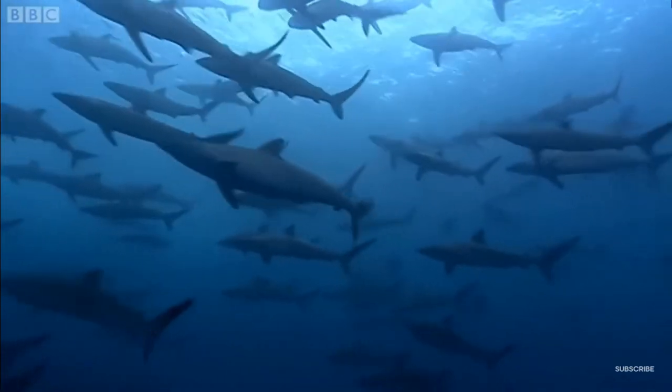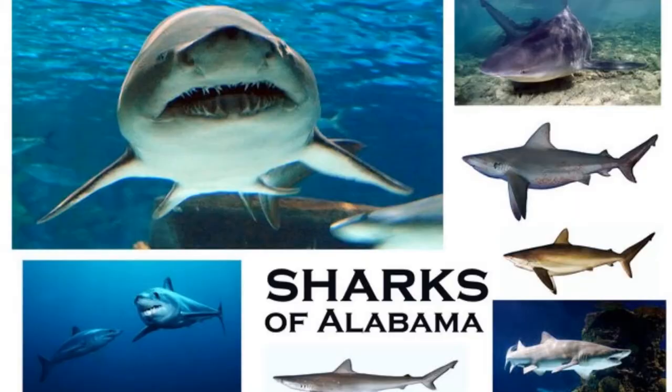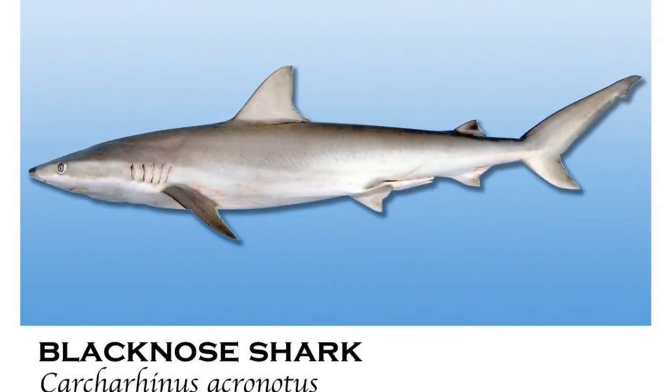According to Dr. Bob Shipp, about 16 of these 49 shark species can be spotted along the coast of Alabama. These include the Atlantic sharp-nosed shark, which is very common in the shallow waters of the Gulf of Mexico, and averages in size between 2.5 to 3 feet. The black-nosed shark is a quick swimmer, commonly feeding on small fishes like croaker and pinfish, and reaches 4 to 4.5 feet in length.